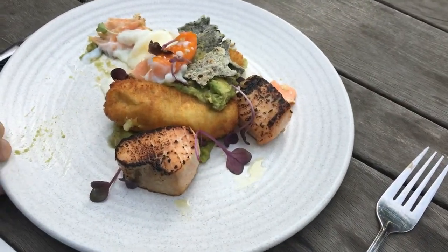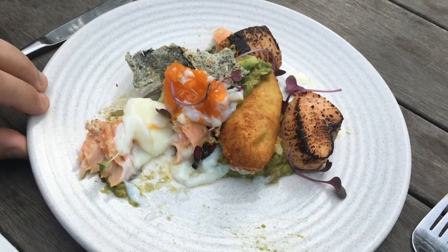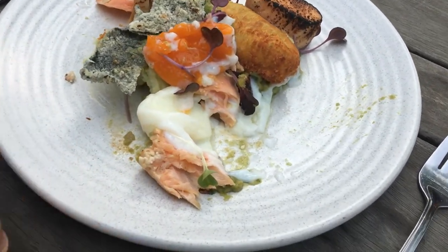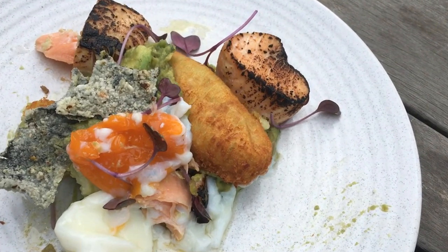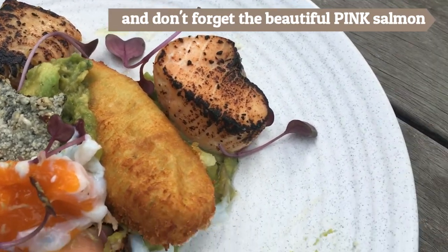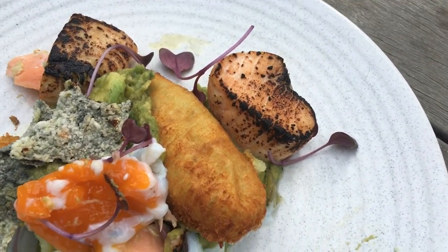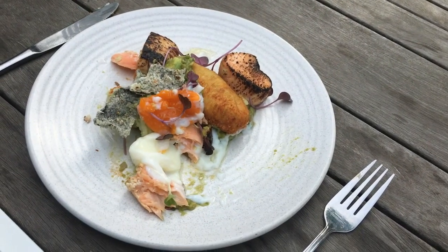I just had to zoom in while I'm halfway through my meal because the colours are amazing. Just look at the beautiful egg — bright yellow, orange yolk — the light greens, the dark greens, and then look at the salmon. That salmon is perfectly grilled. What a great meal.